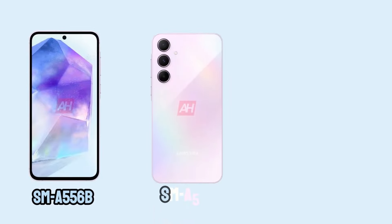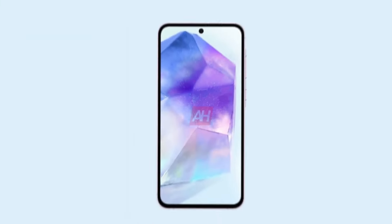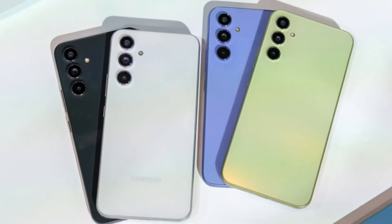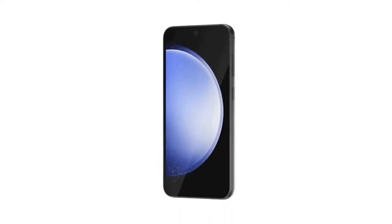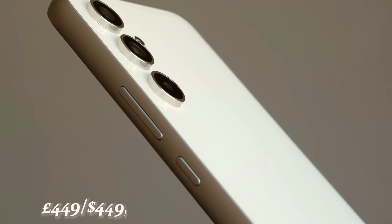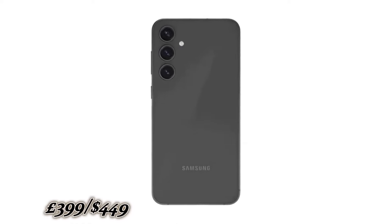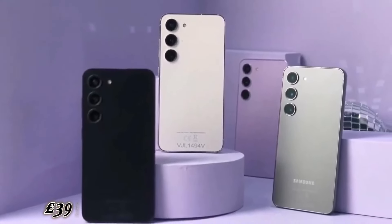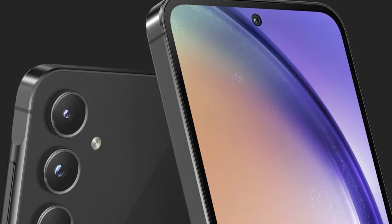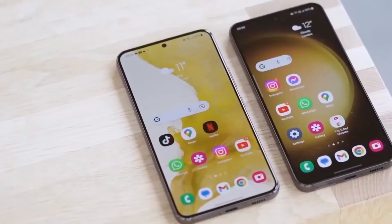Shifting gears to variants and pricing, Bluetooth SIG data hints at three Galaxy A55 models: SM-A556B, SM-A556E, and SM-A556E/DS. The SM-A556B seems tailored for Europe while the others may target Asian markets. Considering past generations — the Galaxy A54 at £449/$449, the A53 at £399/$449, and the A52 at £399/$499 — it's reasonable to expect the Galaxy A55 to stay below the £500/$500 mark.